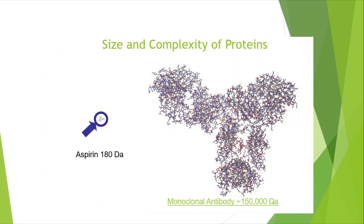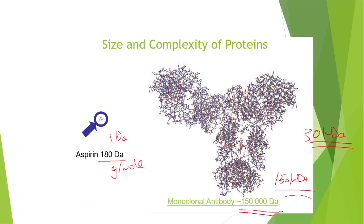Here is a size comparison. Aspirin is 180 Daltons — one Dalton means one gram per mole. When we talk about biologics, we're usually talking about thousands of Daltons. Instead of writing 150,000 Da, we write 150 kDa (kilodaltons). So 150 kDa is a pretty big molecule. The molecules I usually work with are around 30 kDa.